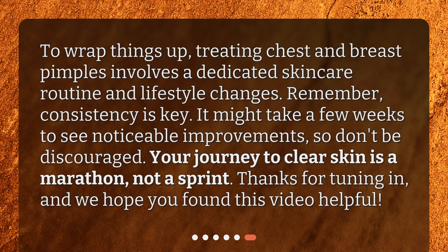To wrap things up, treating chest and breast pimples involves a dedicated skincare routine and lifestyle changes. Remember, consistency is key. It might take a few weeks to see noticeable improvements, so don't be discouraged. Your journey to clear skin is a marathon, not a sprint. Thanks for tuning in, and we hope you found this video helpful.